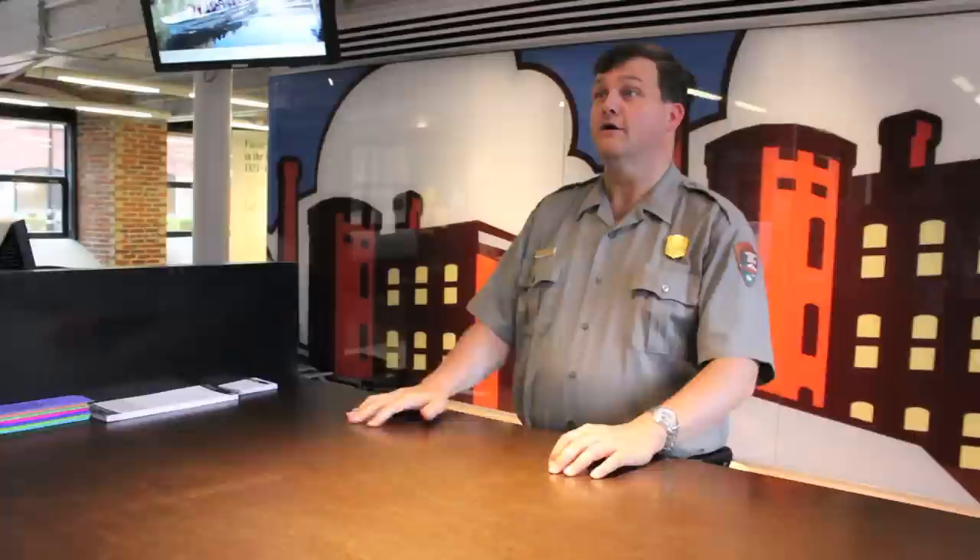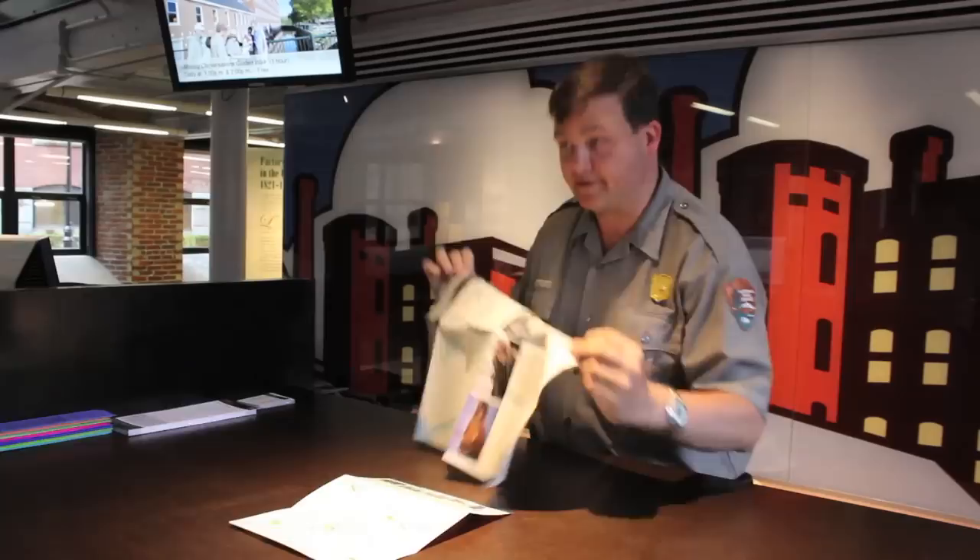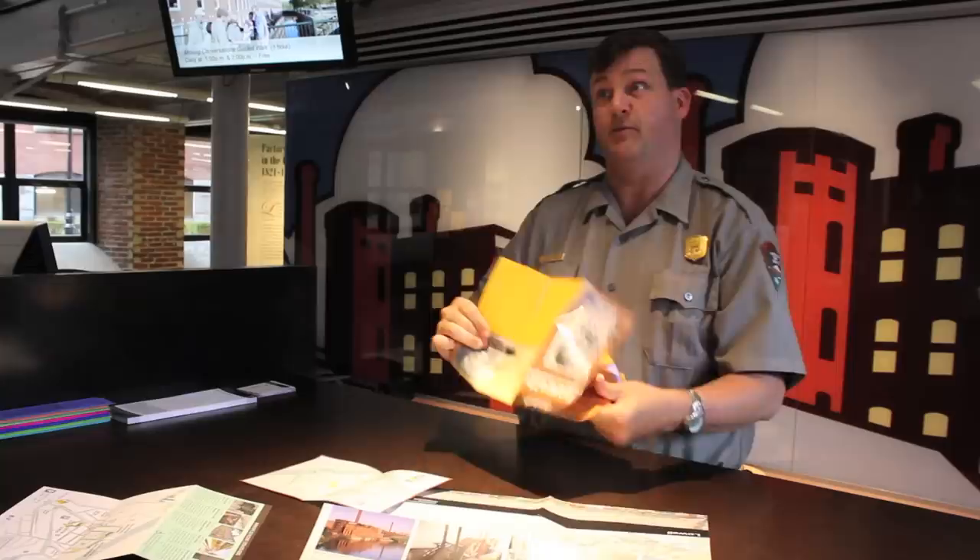Here at Lowell National Historical Park, one of our most important jobs is helping people find their way around the city. Good morning. Can I help you with something? Hi, it's my first time visiting Lowell National Historical Park. I was wondering if you have any maps. Maps. Yes, we have maps. I've got a map — this will get you around the city. And if you want the history of Lowell, it's on this map. It shows you also the canal system, and I have the waterways map that you can use.